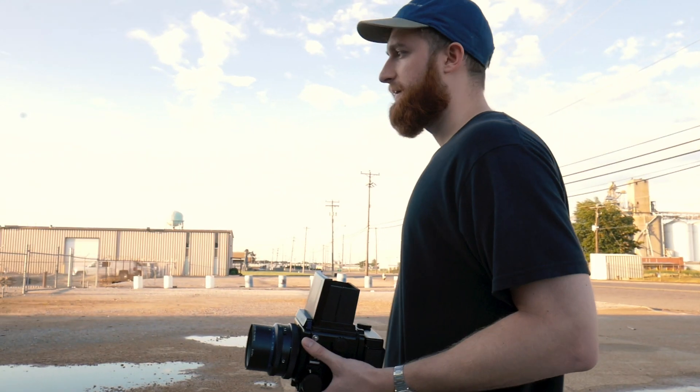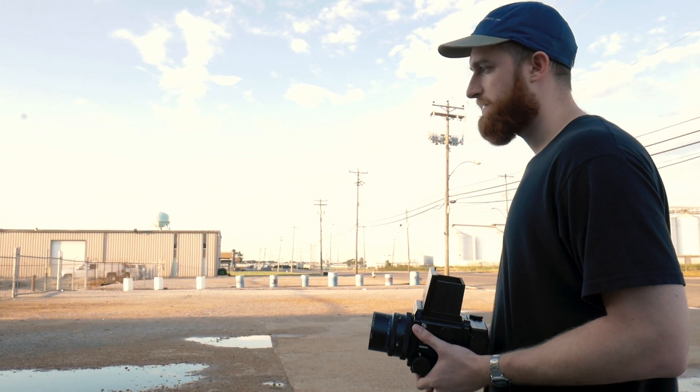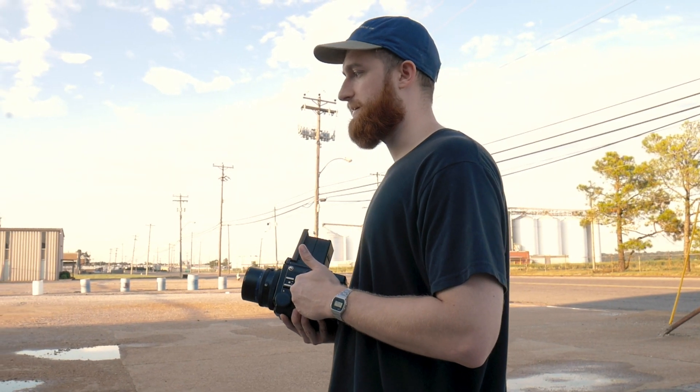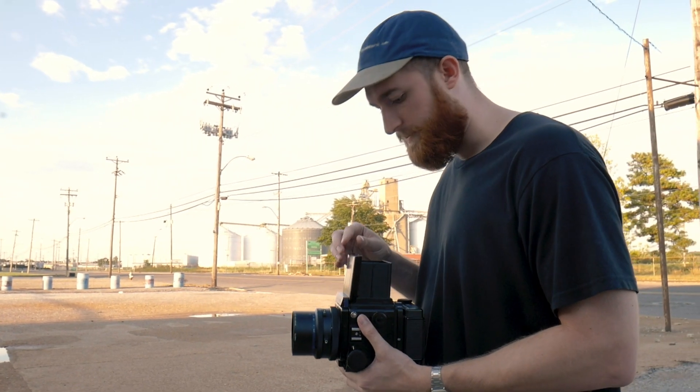We've got this puddle here, and I'm just using it for reflection on these fence posts. It's not my favorite composition, but I never really play around with puddles. And I haven't shot any reflections with this camera yet, so I kinda want to see how sharp this comes out and what an image like that looks like.